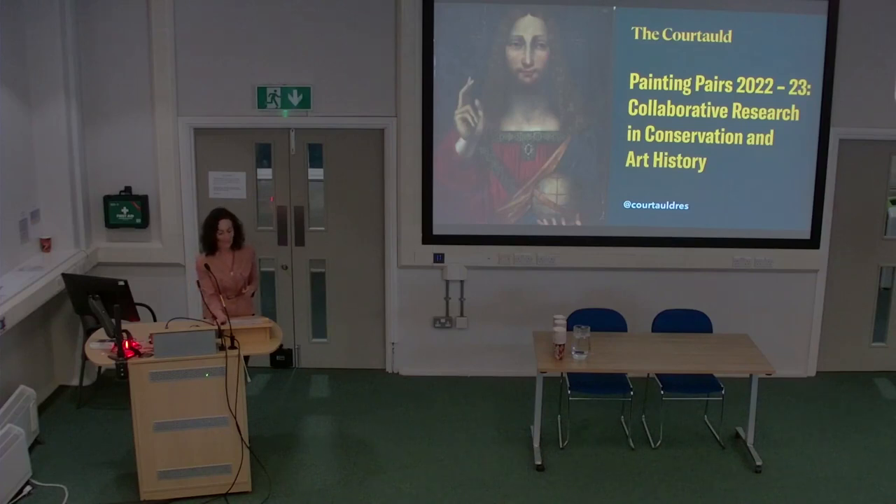Welcome once again to Painting Pairs: Arts, History and Technical Study. As everyone in the room knows, but perhaps not those watching this recording on YouTube, Painting Pairs is an opportunity for graduate students enrolled in the Masters course in the History of Art or Curating, and students in conservation who are working on a painting which becomes the focus of these pairs research activities. Together they decide on research activities.